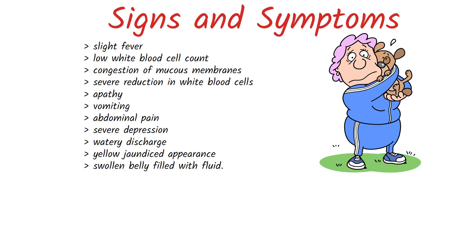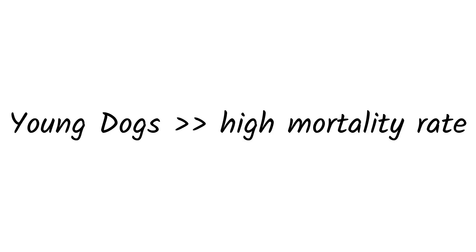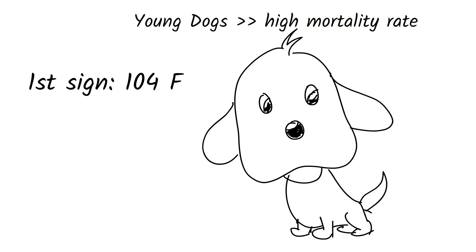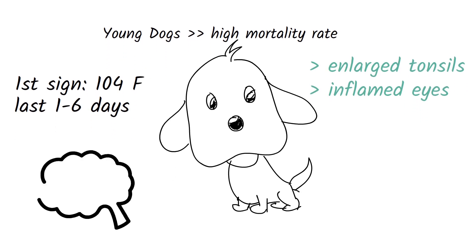In severe cases, symptoms include bruising or reddening of the nose and mouth, swelling, red dots on the skin, seizures, and death. Very young dogs have the highest mortality rate for canine hepatitis. The first sign of infection is a high fever above 104°F, lasting between 1 to 6 days. When a low white blood cell count and short fever are noted as clues to the infection, if the fever progresses past 1 day, other symptoms may appear, such as enlarged tonsils or inflamed eyes. Brain damage can lead to seizures in severely infected dogs, and bleeding in the brain may cause partial paralysis.